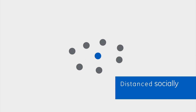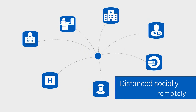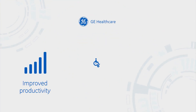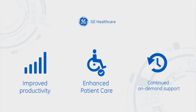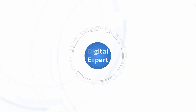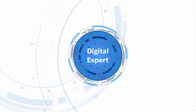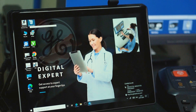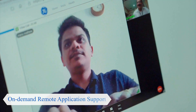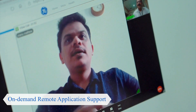We might be distant socially, but we are closer than ever to our customers. GE Healthcare is committed to improving productivity and enhancing patient care by delivering uninterrupted services driven by technology. Introducing GE Healthcare's Digital Expert — a comprehensive digital solution that provides on-demand application support to your radiology team in real time.